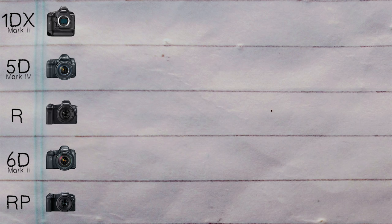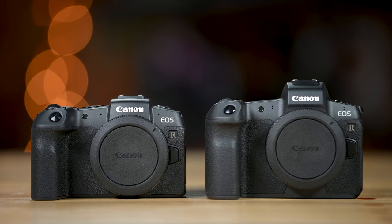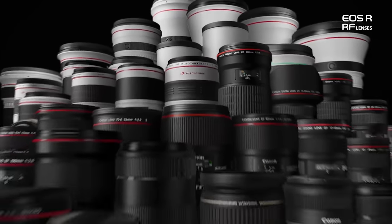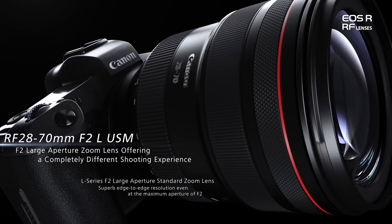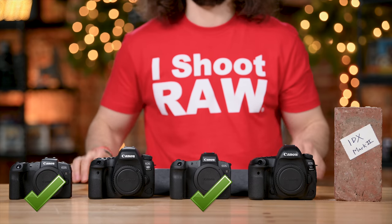Now let's talk about the mounts. You've got an EF mount in the 1DX Mark II, the 5D Mark IV, and the 6D Mark II, then two RF mounts for both of the new EOS R cameras. The EOS R cameras get a check mark here because they give you the ability to adapt EF lenses with an adapter, making them more versatile. They can use the new fantastic RF glass as well as adapting any of the EF lenses you already have — you can't do that with the DSLRs.